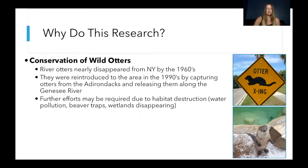Thankfully in the 1990s efforts were made to reintroduce otters to our area. However, many of these issues otters faced in the past are still present today. The more we know about the cognition and perception of the otters, the better we'll be able to help them in the future.